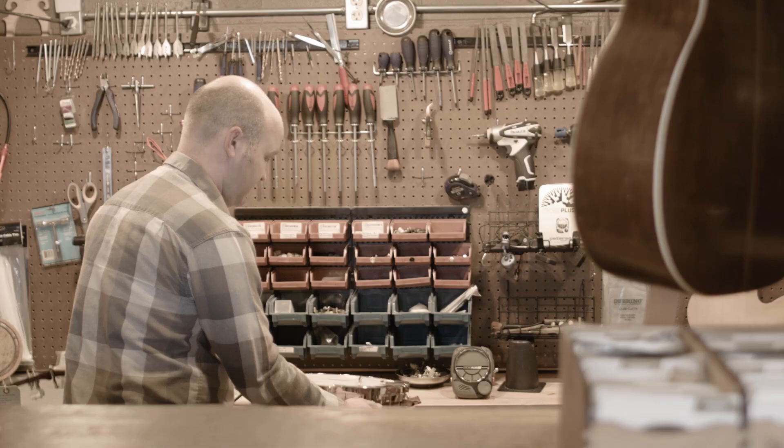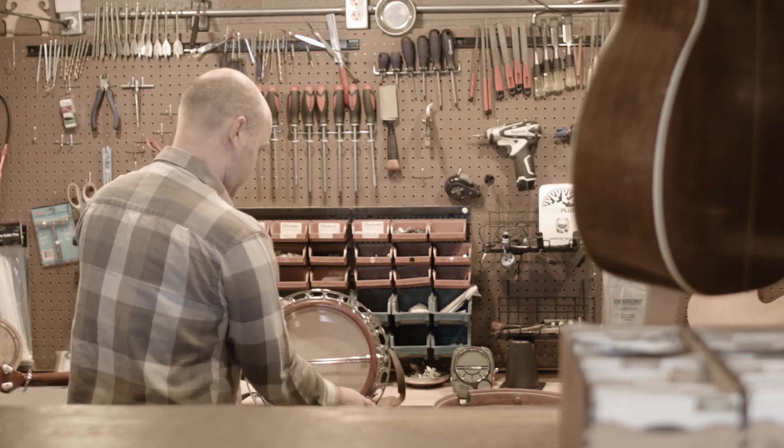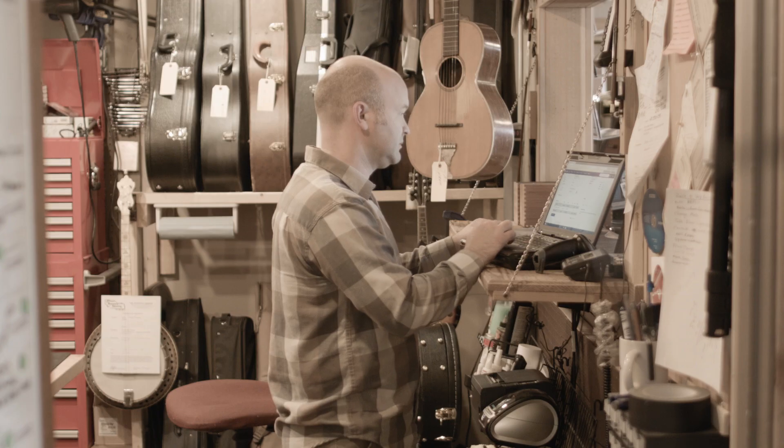RAINN retail has really helped our repair department a lot. No longer do I have paperwork that's getting lost in lots of different spots all over the shop. With RAINN, all our repairs are now integrated into the system and the information is shared between all the different technicians and the customer instantly. We can communicate back and forth with the technician as well as the customer to make sure that they both know what's going on at all times.